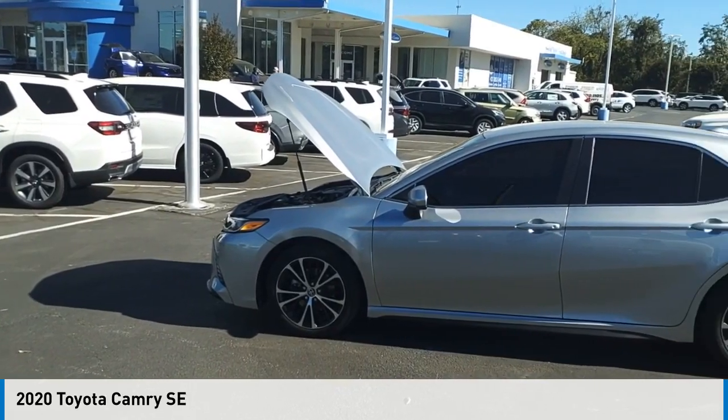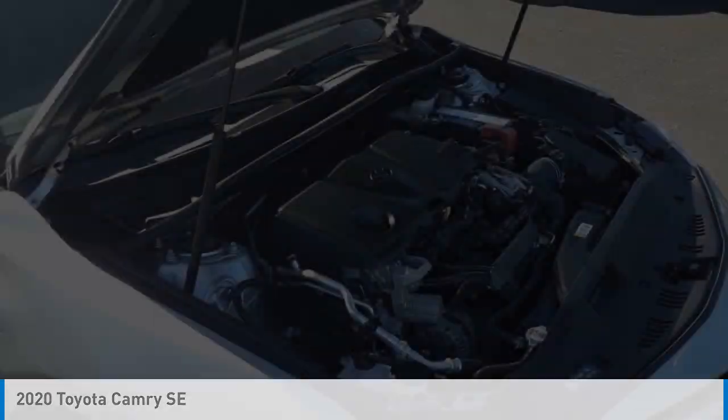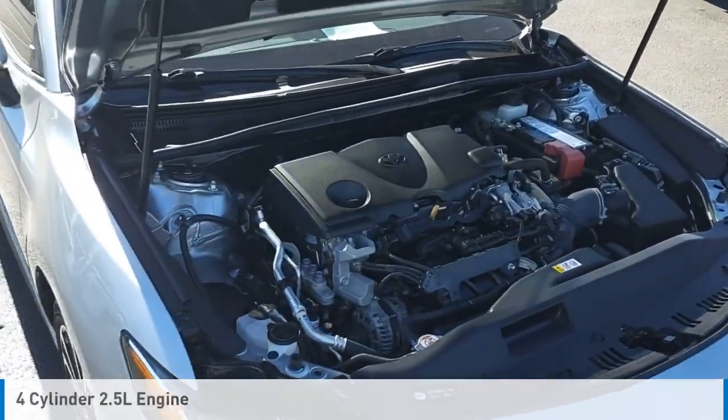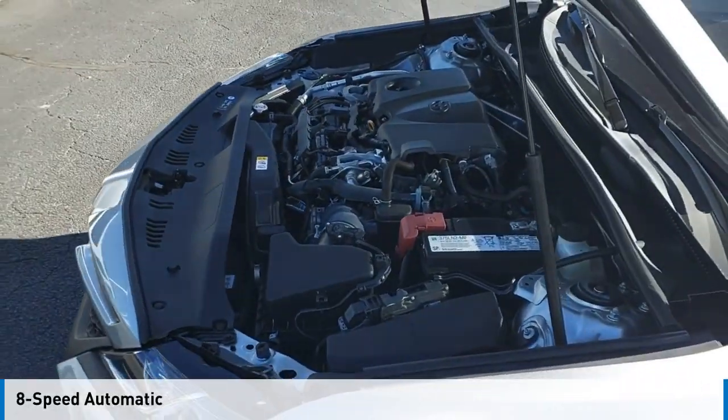Make a great choice today with the 2020 Camry. This vehicle is powered by a front-wheel drive, 4-cylinder, 2.5-liter engine and comes with an 8-speed automatic transmission.